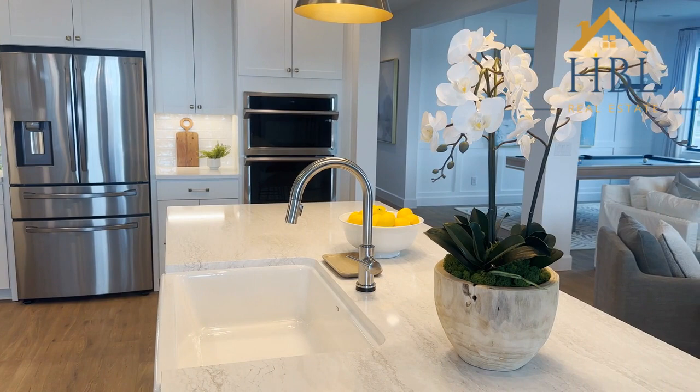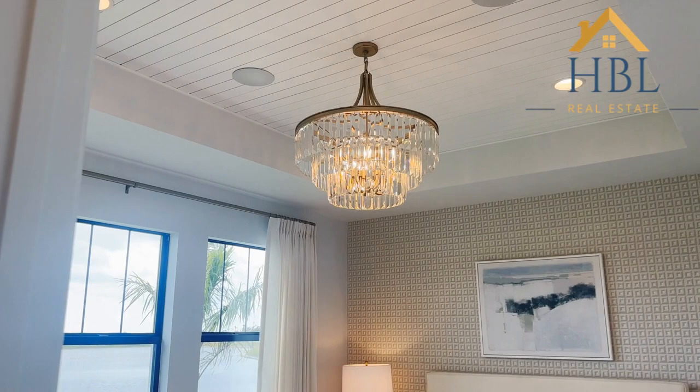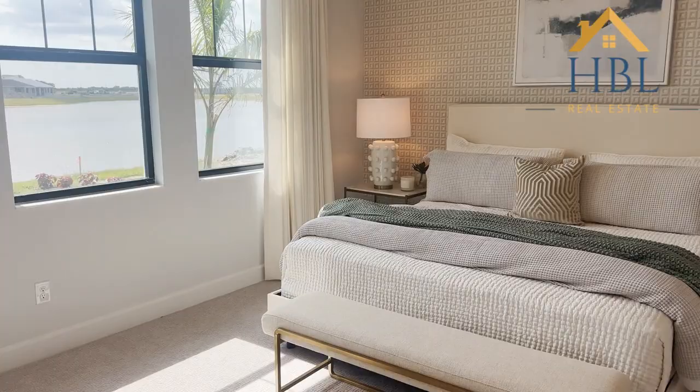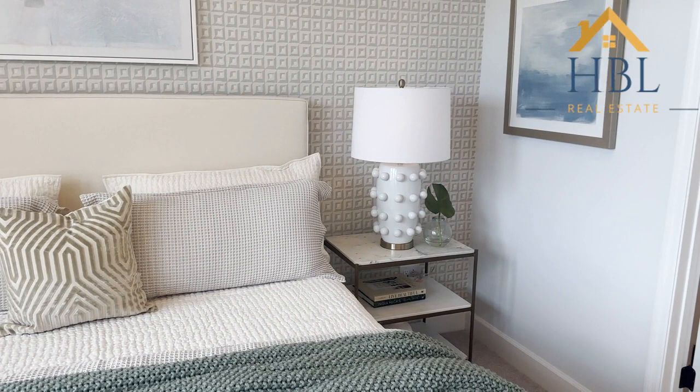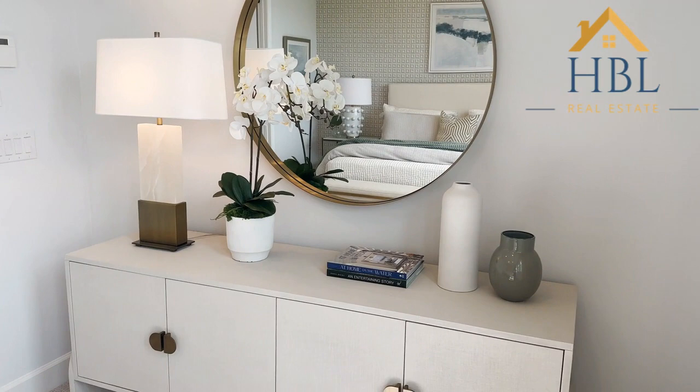Let's go into the master bedroom. So this would make the three bedrooms, and of course it is decked out with a chandelier and the wallpaper, and just a beautiful view of the water. As we come over here you have your ensuite bath. You can put your TV or whatever you'd like there.